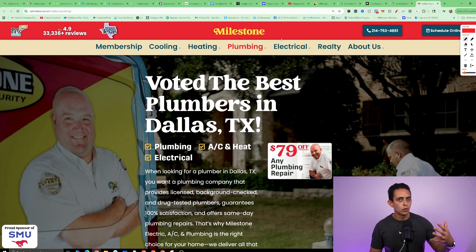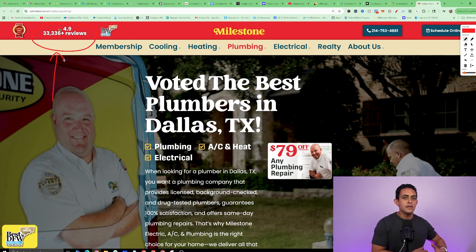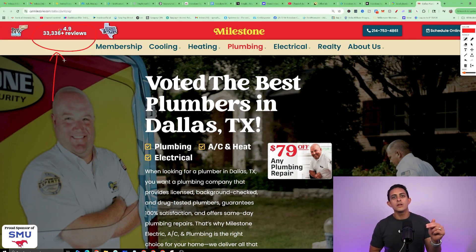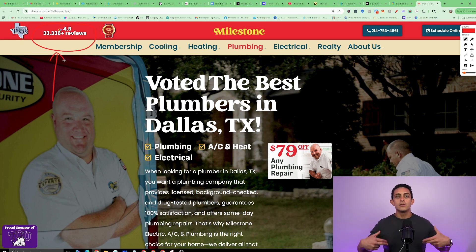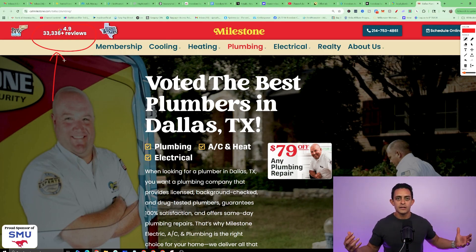One of the biggest factors for ranking on Google and getting more customers are Google reviews. As you can see, this company is automating their entire Google review process, and I'm going to show you how you can do this for local businesses as well. These are all things you need to do so you can help businesses actually get more leads, more sales, and automate the entire process.